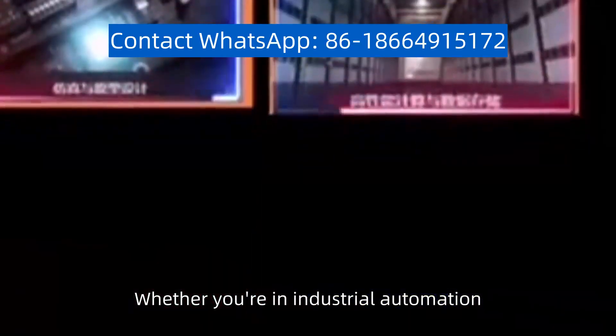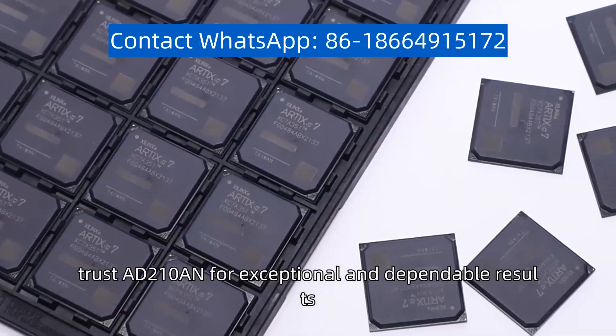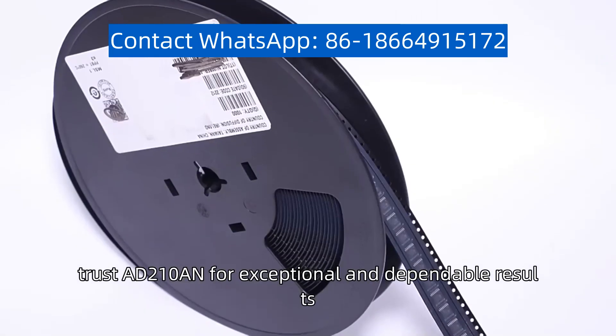Whether you're in industrial automation, instrumentation, or automotive systems, trust AD210AN for exceptional and dependable results.